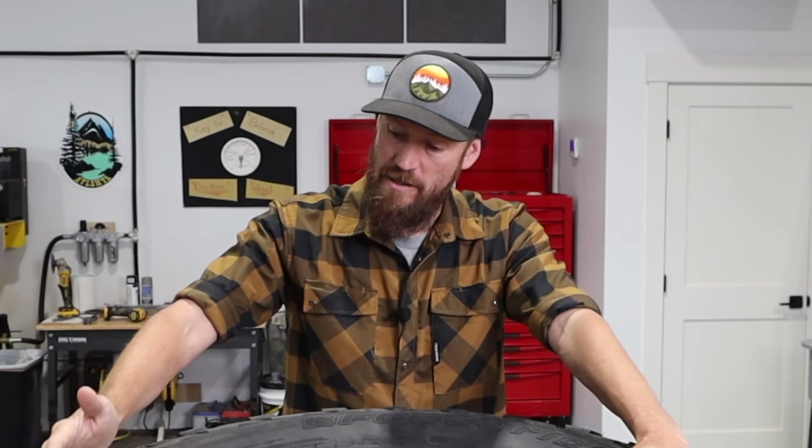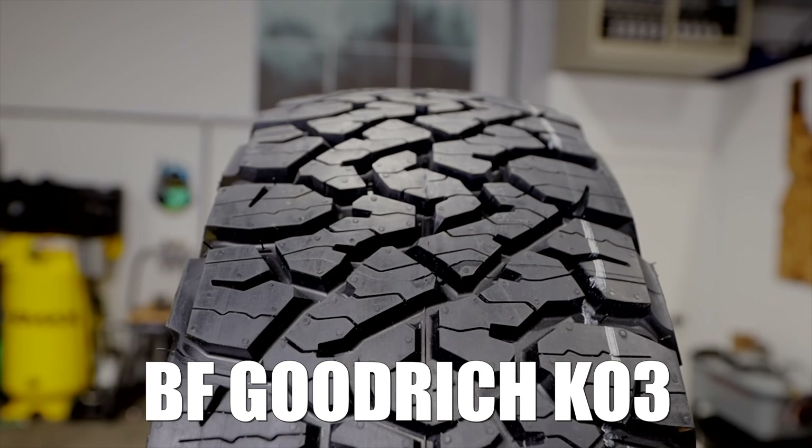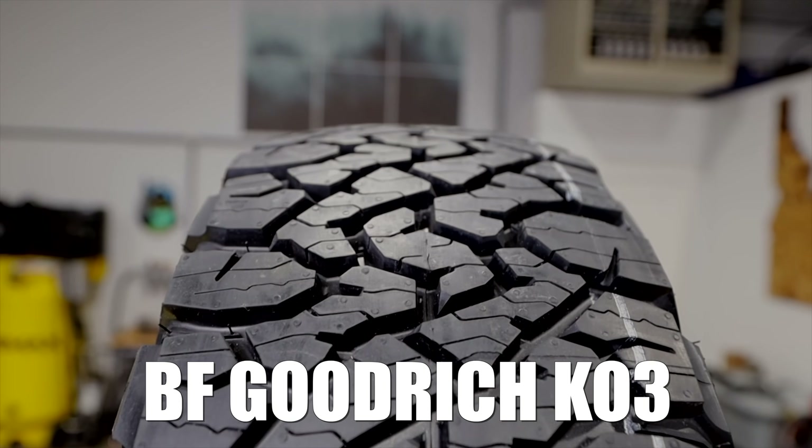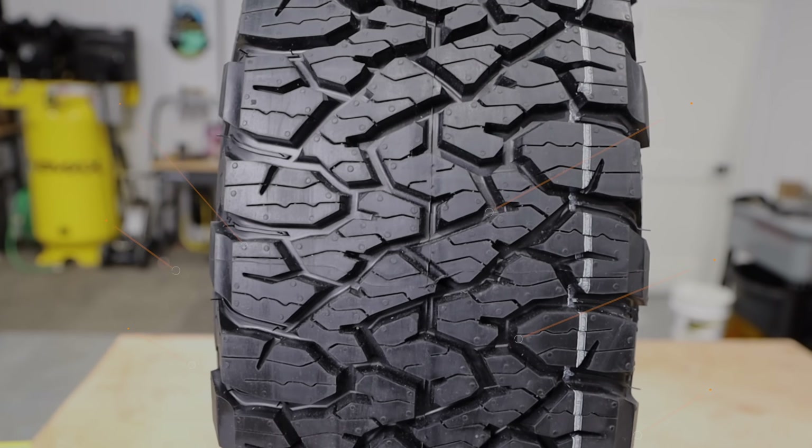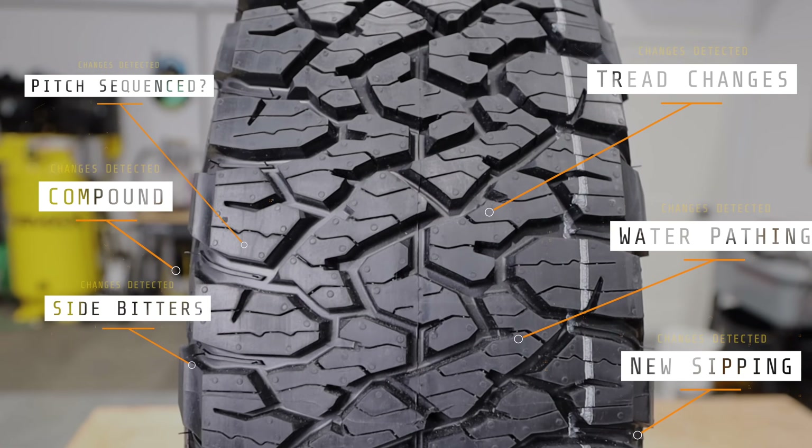A lot of people would ask why — that seems insane, and it is a very long rollout for a tire. One thing is the KO2, the predecessor of the KO3, just simply came in a lot of different sizes. One of the other reasons is this tire is manufactured completely differently than the KO2. It has a totally different compound, and the machines they use to make this tire are different than the machines used to make that one.